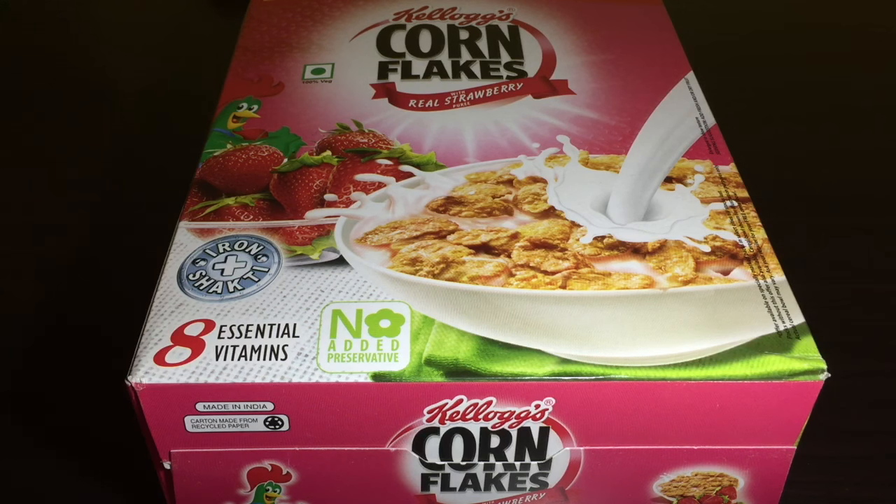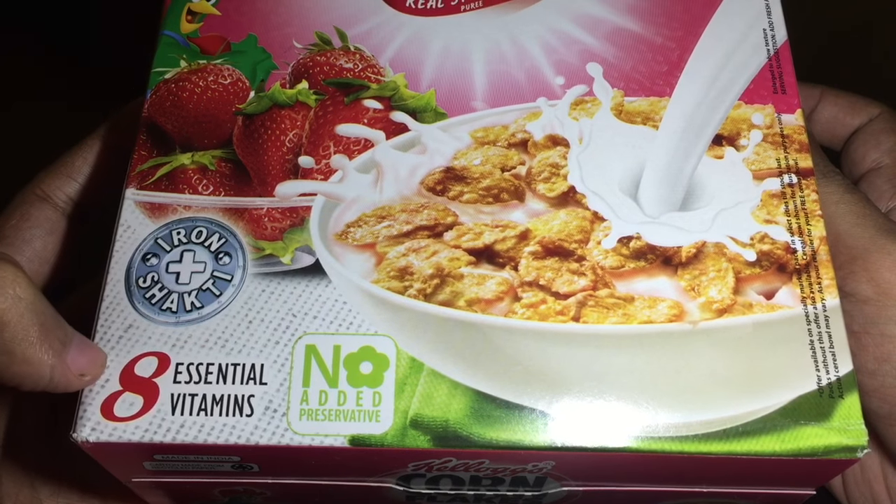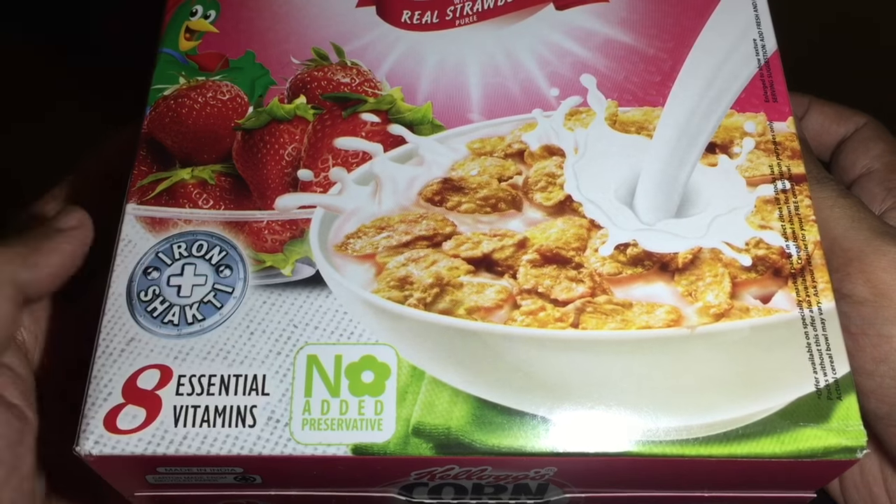Let's take a look at these Kellogg's cornflakes with real strawberry puree. It has 8 essential vitamins and no added preservatives.